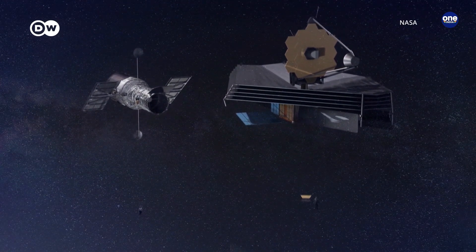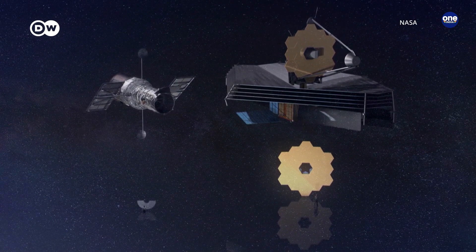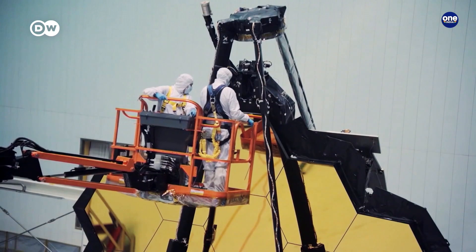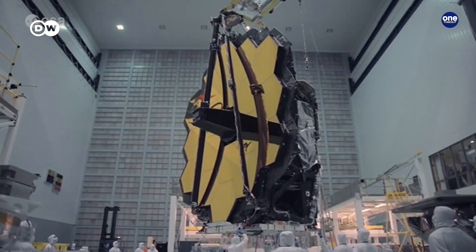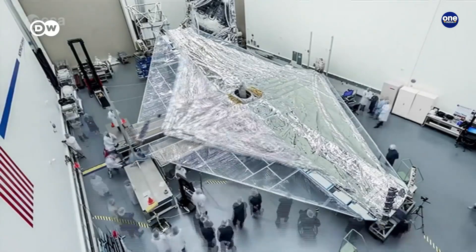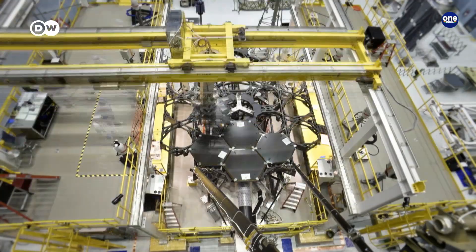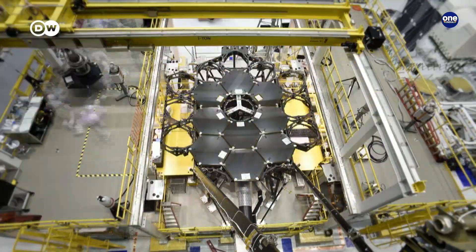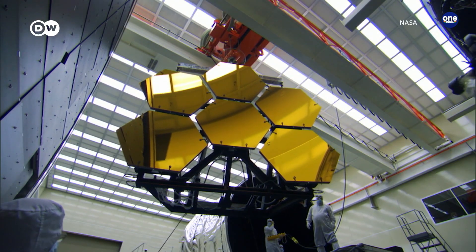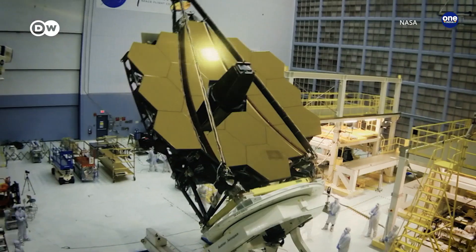The James Webb Space Telescope is about 100 times more sensitive than its 30-year-old predecessor, the Hubble Space Telescope. In all, its mirror is around 25 meters square. It's made up of 18 hexagonal segments coated with a thin layer of vaporized gold that reflects infrared light especially well. The mirror's body is made of beryllium, a lightweight metal that holds its form even in extreme cold. Hard to believe, but it took only 48 grams of gold to coat all of its segments.